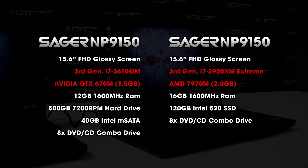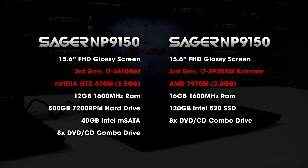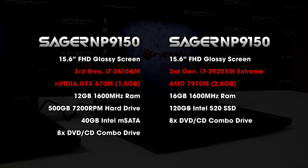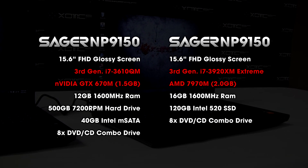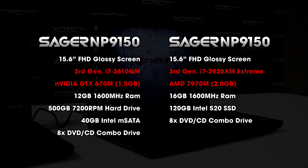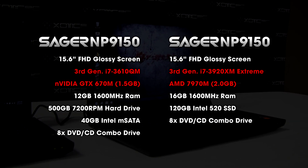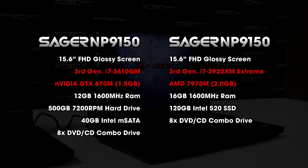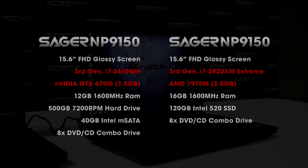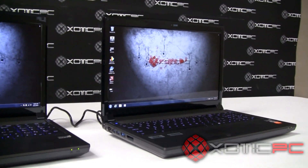On the right, this is the pretty much max-configured 9150. It has the i7-3920 Extreme processor, third generation Ivy Bridge as well. For the graphics card, this has the AMD 7970M in it, which is the reason we're doing this video — to highlight that card and compare it to the stock 670M from NVIDIA. For RAM, 16 gigabytes at 1600 megahertz; you can go up to 32 gigabytes. For the hard drive, it has an upgraded Intel 520 series SSD, and just the stock optical drive.